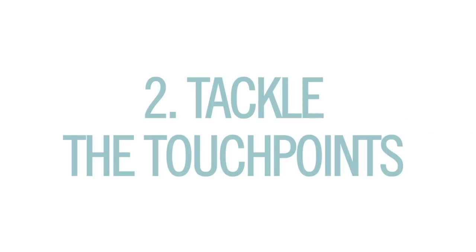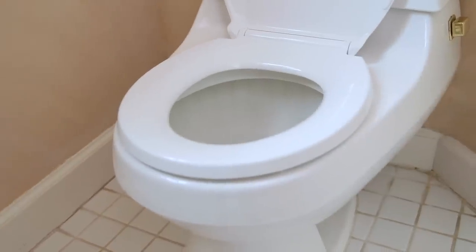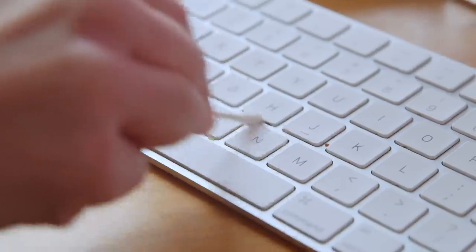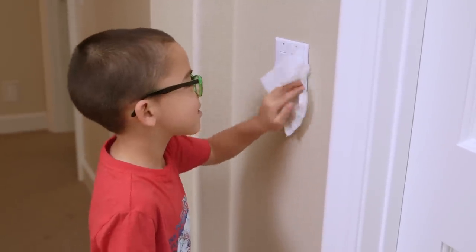Number two: tackle the touch points. Studies have shown that keyboards can have five times the amount of bacteria as a toilet seat. I'm on my keyboard all of the time, so now I'm using a q-tip once a week with rubbing alcohol to really get in between those keys. Also wipe down things you touch frequently like your remote, cell phone or tablets, and light switches. Enlist your kids to help and set a day during the week — do this every week.